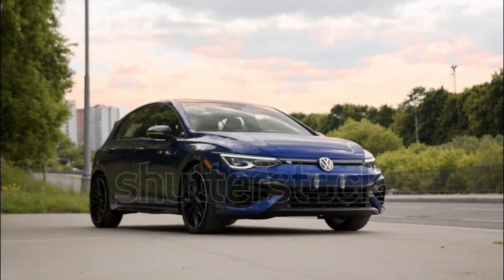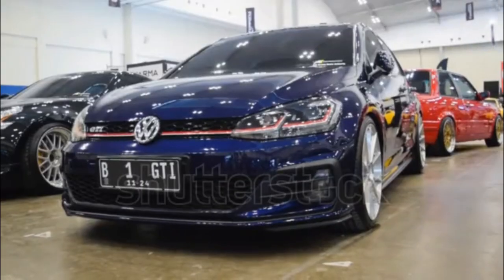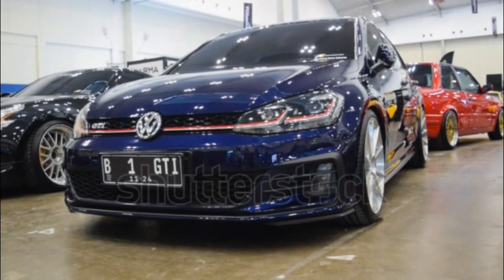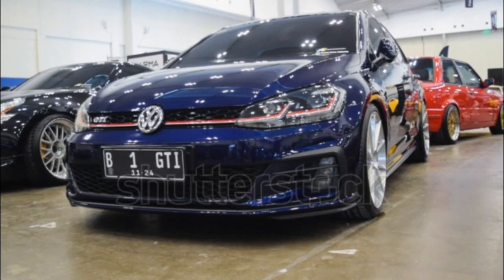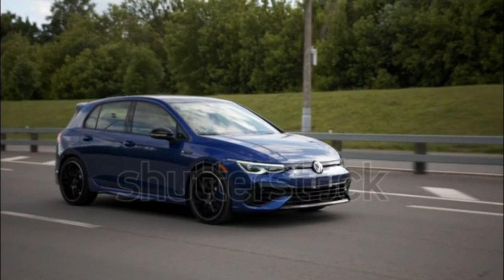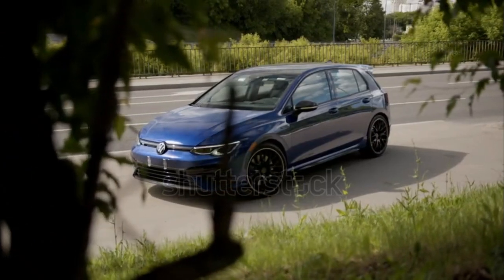2023 Volkswagen Golf R Expert Review. The all-wheel-drive version of the MK8 Golf is the lineup's most powerful model, and one of only two Golfs we get in the States for 2023, the other being the front-wheel-drive GTI. Volkswagen introduced the hot hatch to American consumers with the MK6 as a successor to the iconic R32. The enthusiast model has few direct competitors with the same body style, but the new Toyota GR Corolla is among them.